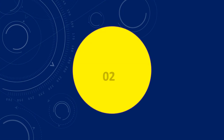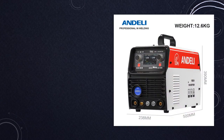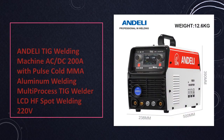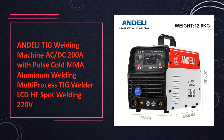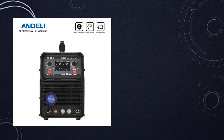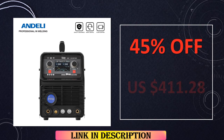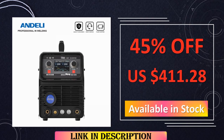At number 2: the Andeli TIG Welding Machine AC-DC 200A. This is a comprehensive solution for AC-DC welding with pulse-cold MMA capabilities. Boasting an LCD display and HF spot welding feature, this welder combines user-friendly features with high-performance capabilities, making it an indispensable tool for diverse welding projects.